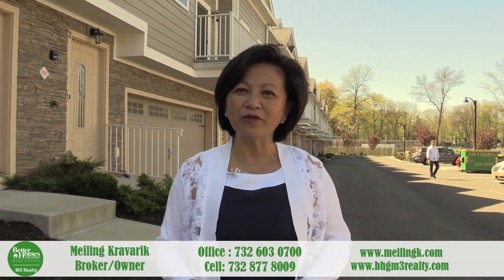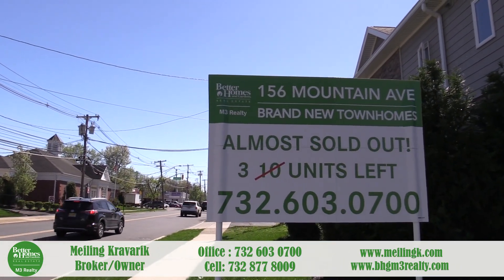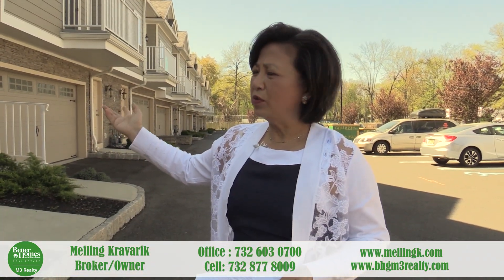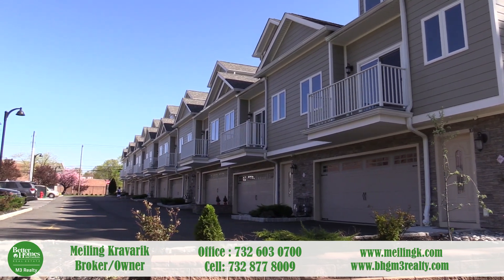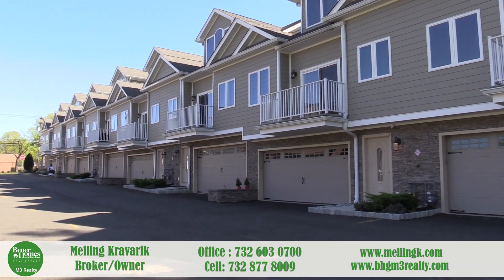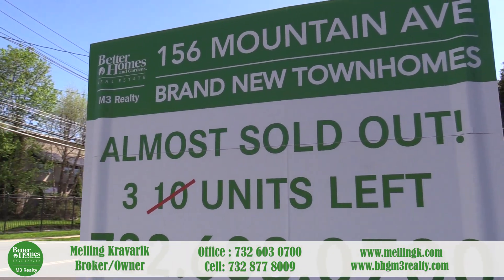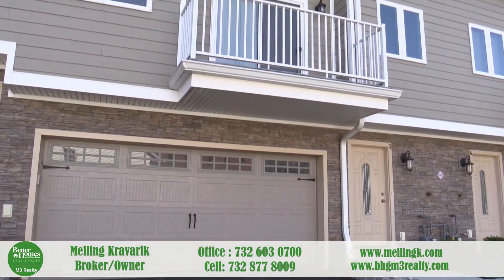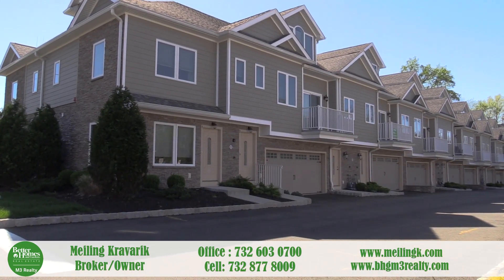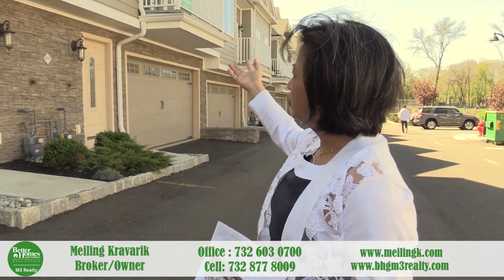Hi, I'm Mei Ling from Better Homes and Garden M3 Realty. Today we're here in Springfield, New Jersey, and I'm introducing a townhome development called the Mountain Manor Townhouses. We have custom-built ten units here — two condo units and eight townhouse units. We've already sold seven of them and there are three units left. Today I'm introducing unit number four, and we'll also have units three and five available.